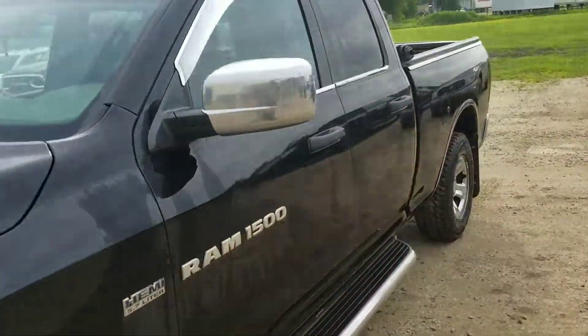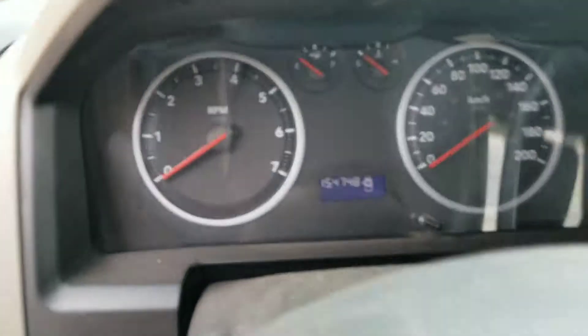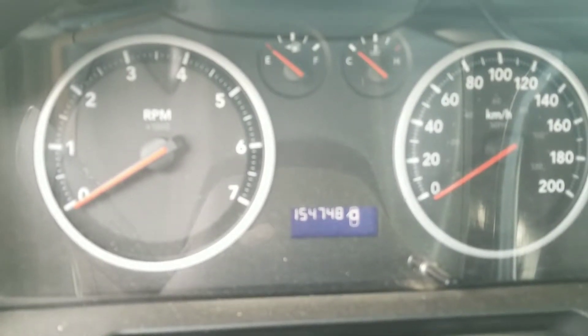Bench seat in the front — seats 6. There's my kilometers on it: 154,748. I've got AM FM satellite radio, Bluetooth for the phone as well, air, tilt, cruise.